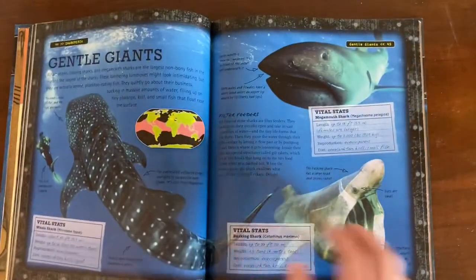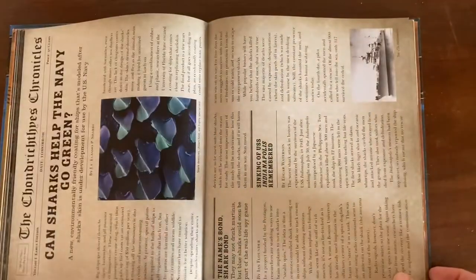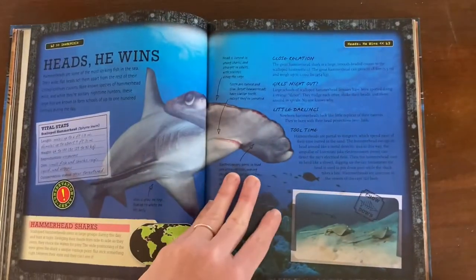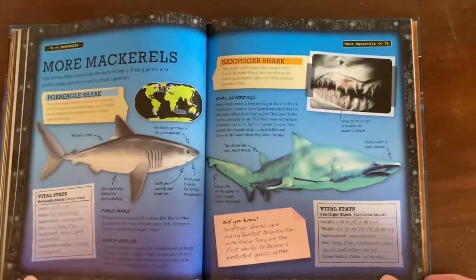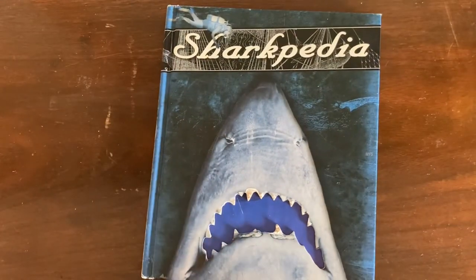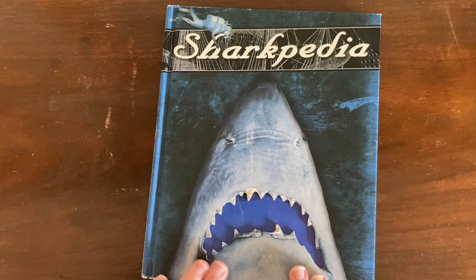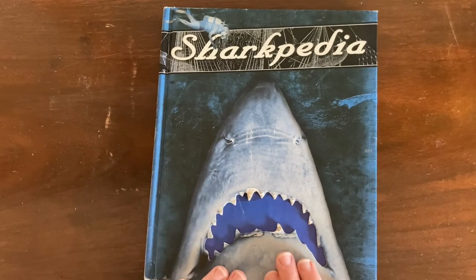Okay, so those are all the books that we used for shark week in our homeschool. I hope some of them will work for you too. I put all of the book names and links below — the links are Amazon affiliate links, so if you use those links to buy the books you'll pay the same amount at Amazon but it will help support this show. Thank you for watching and I will be back soon with more books from our ocean unit study.